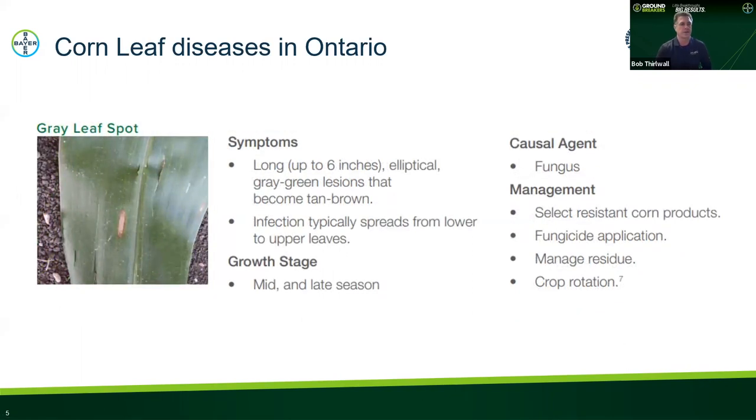Gray leaf spot is a disease we see periodically in Ontario — not one of the major ones, but we saw it come in 2021 when tar spot came in hot and heavy too. You can see that narrow, longer lesion that typically stays between the veins, so it's typically elongated. It spreads from the lower canopy to the upper leaves and usually shows up mid to later in the season. In Ontario it typically isn't a big yield robber, but if it starts to cover the leaf surface it can be a concern, and fungicide application can help control it.